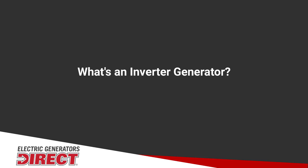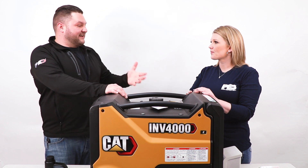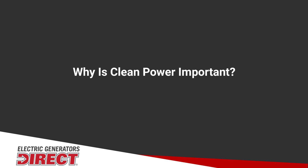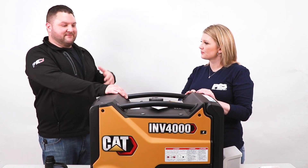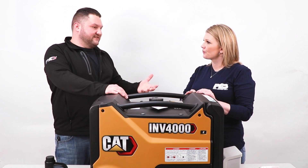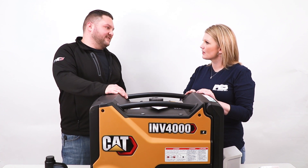What is an inverter generator? An inverter generator is just like any other generator in that it puts out electricity, but it does it with very clean power. And when you say clean power, what is that going to be good for? With clean power, it would be good for TVs, computers, charging your cell phone — things that are sensitive to fluctuations in electricity.